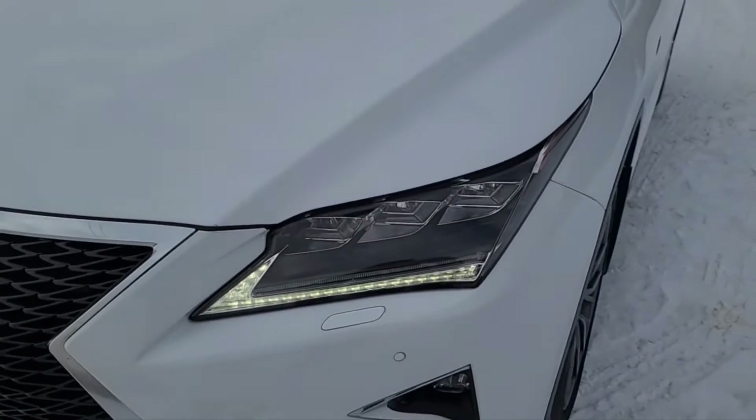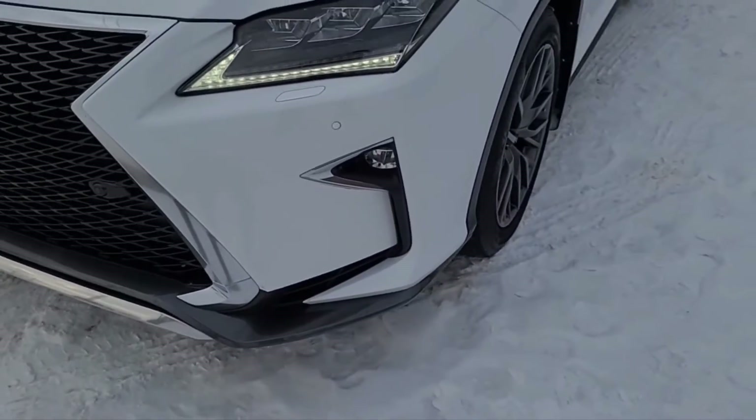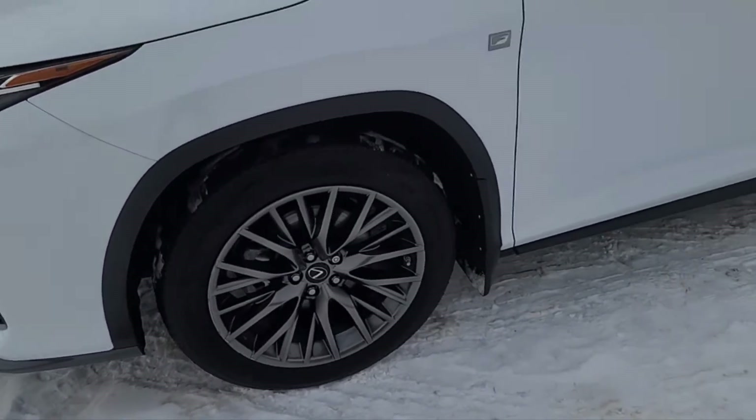Up front here we do have some 3M. We've got some fully automatic LED headlights and some fog lights. Coming around to the side we have some 20-inch F Sport alloy wheels.